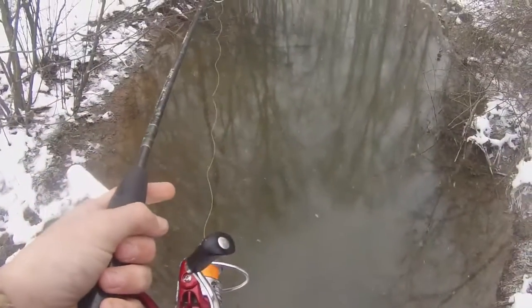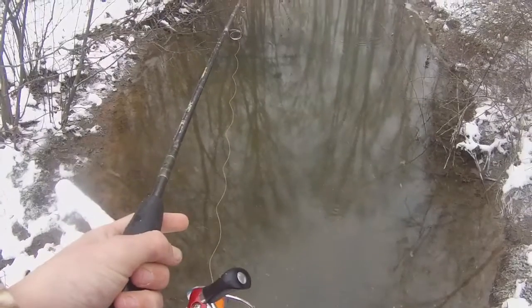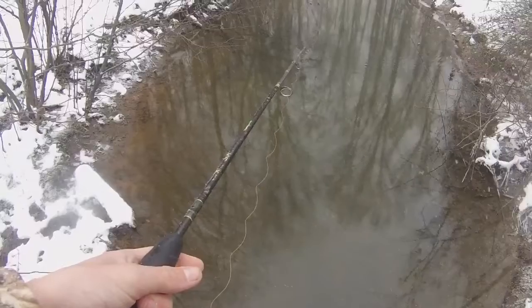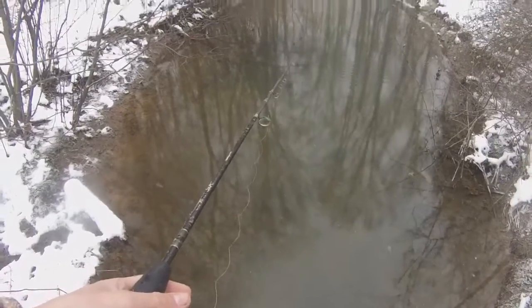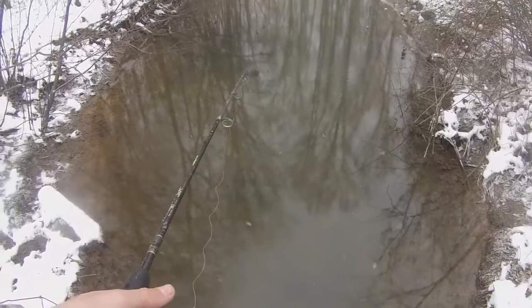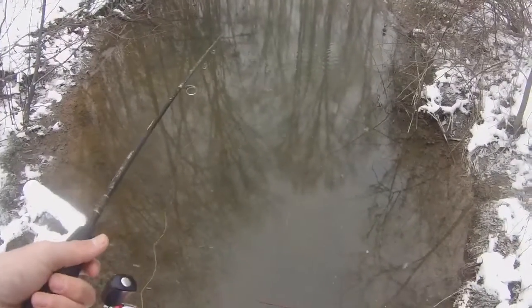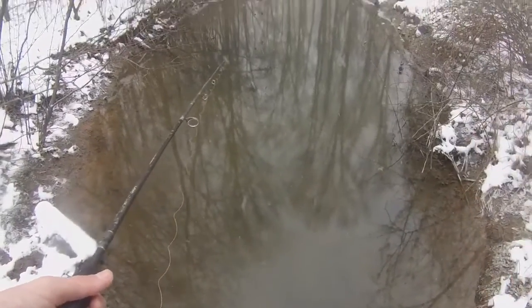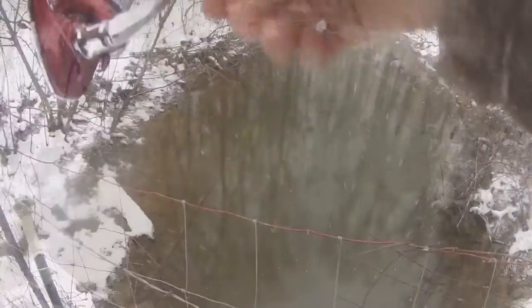It's just so cool to be out here. There's literally ice on lakes right now, but creek fishing for stuff like this is just so much fun — it's still open water. You can fish 365 days a year doing this, so that's why I'm out here.